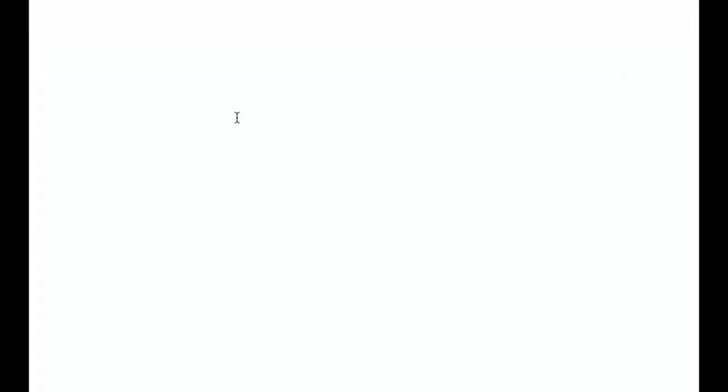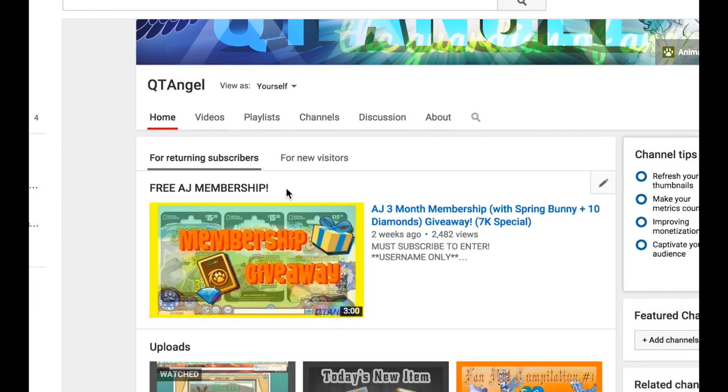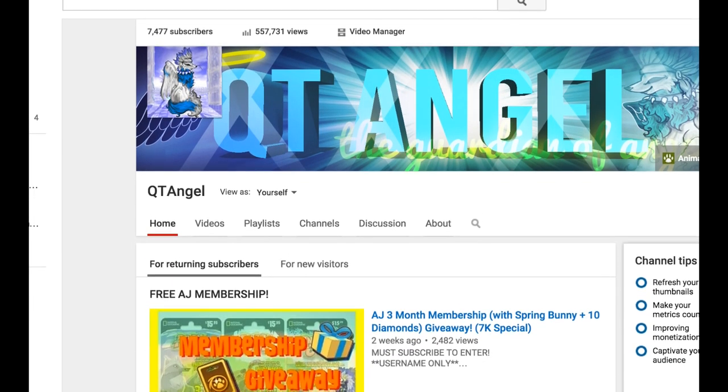Also don't forget to enter the membership giveaway which ends June 16th, 2015. So don't forget to enter that.